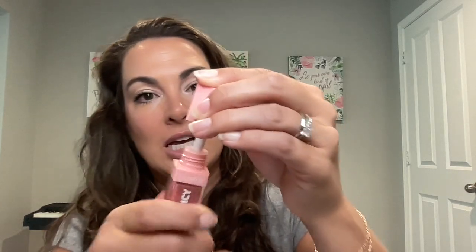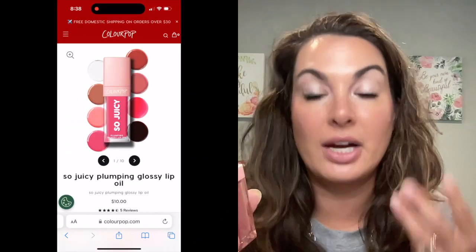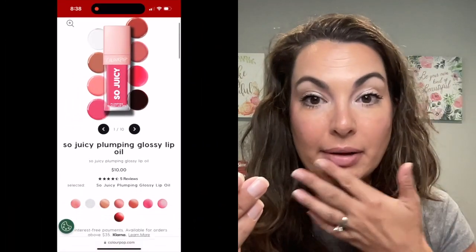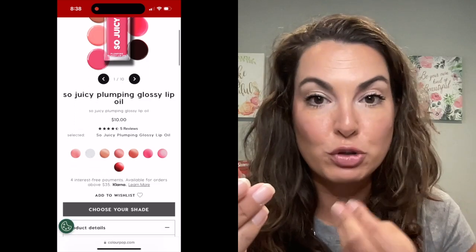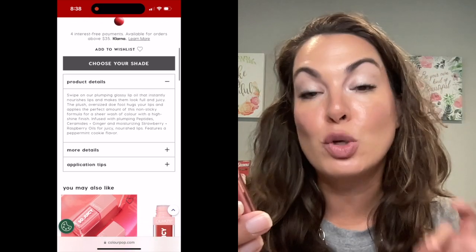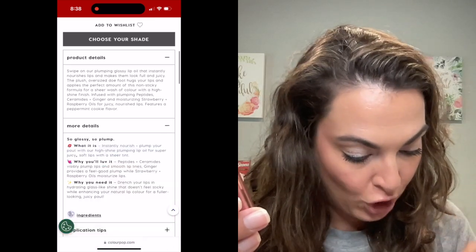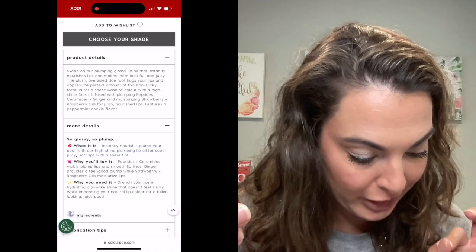They just have this really super cushiony, massive doe foot applicator — I can't even get it out of the container. Look at that. Love that nice big doe foot applicator. The other thing is that this is a non-sticky formula. It's going to be a little bit of a sheer color, not super pigmented. You can wear it on its own or on top of any of your lip colors. It's infused with plumping peptides, ceramides, and ginger, along with moisturizing strawberry and raspberry oils.